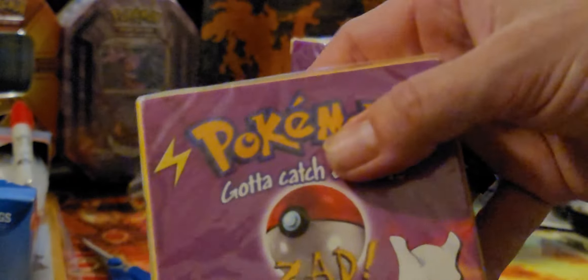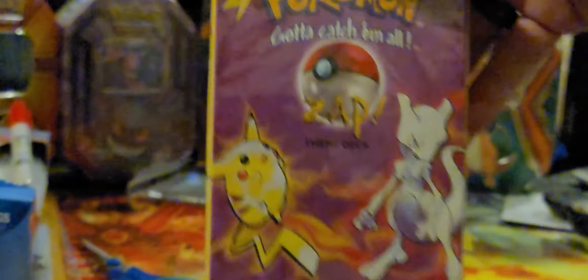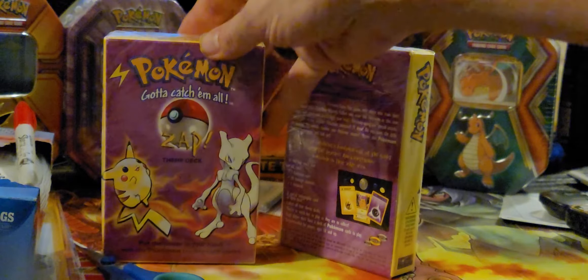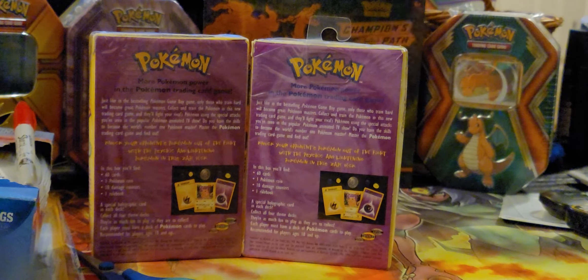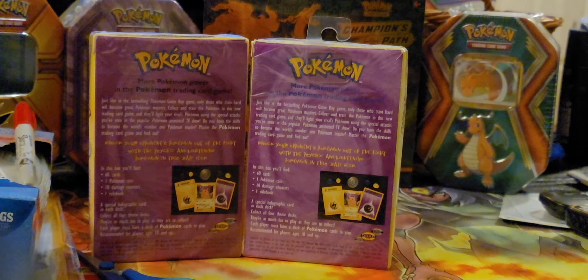So my question to everybody out there — if anybody can answer it — does that make this a first edition Zap? Is it an error Zap? I don't know. Is it a first edition? Is everything in there first edition? I personally don't know, and that's my question. If anybody can give me any information, it's greatly appreciated. Thank you everyone, Shuttie out.